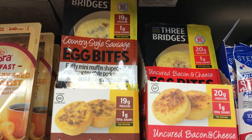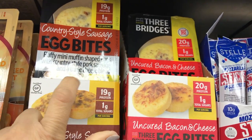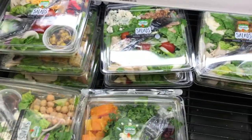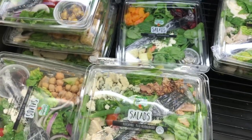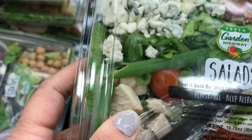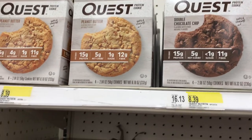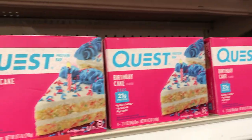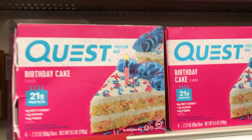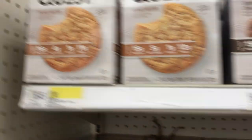Another good option are these country style sausage egg bites, and then there's a bacon and cheese one — that's three net carbs and you can eat both bites. They have some delicious salads too; my favorite is the chicken breast topped salad with bacon. They also have a variety of Quest cookies and Quest bars. Birthday cake is my favorite Quest bar, maple waffle is good too, and for cookies the peanut butter is my favorite.